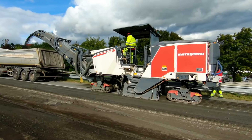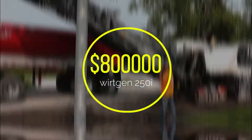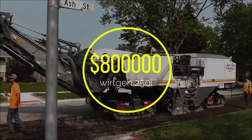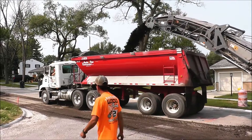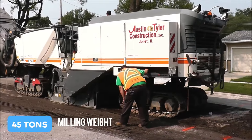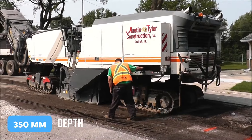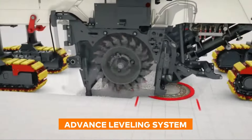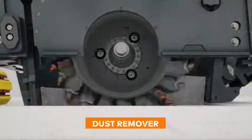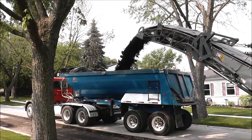This bad boy is the Swiss Army knife of road resurfacing. With a price tag of $800,000, it stands out for not only its power, but its precision, too. With a milling weight of 45 tons, a width of 2.2 meters, and a milling depth of 350 millimeters, as well as advanced leveling systems, dust removal, and water cleaning options, it's all about getting the job done right the first time.